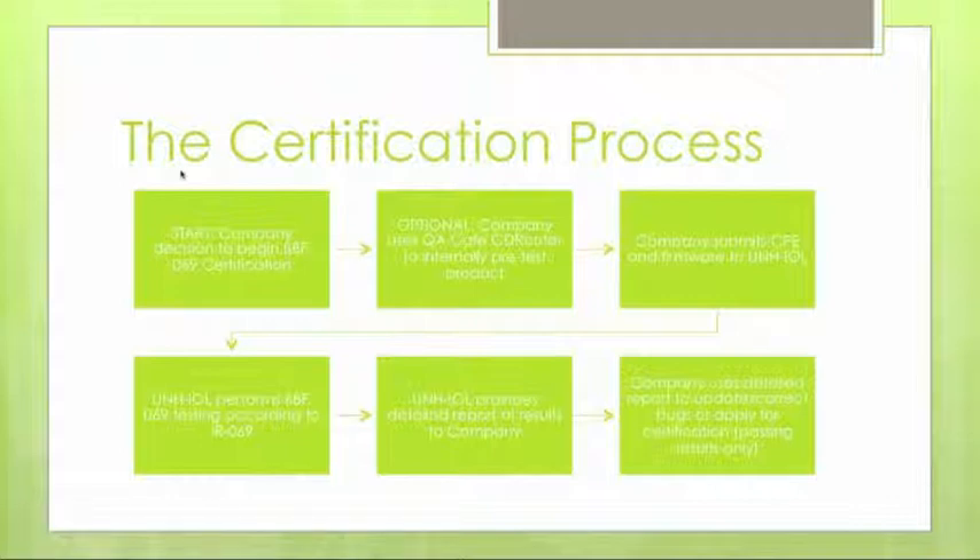Final certification includes getting the ability to use the certification logo and branding, as well as inclusion of product information on the website list that the Broadband Forum maintains. Service providers can look at this list to see which CPE devices and companies have certified products. The testing relies on CD Router test tools along with a set of scripts developed by UNH-IOL.